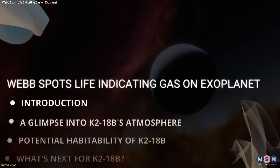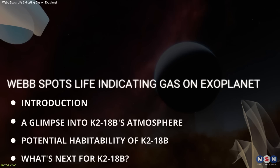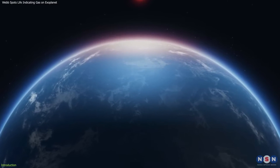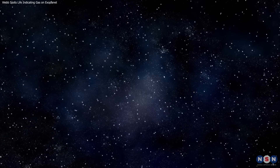In this video, we'll explore what this could mean, delve into the science behind these findings, and discuss why this distant world is now a key focus in the search for extraterrestrial life. Join us as we unravel the secrets of K-218b and consider the profound question: are we alone in the universe?